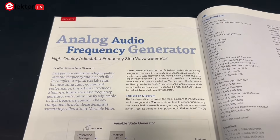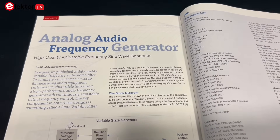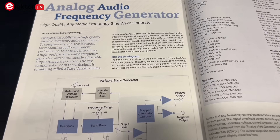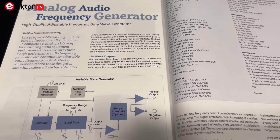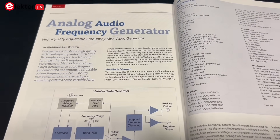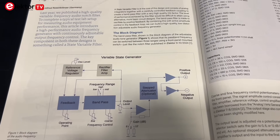And for those working with audio equipment, there is the Analog Audio Frequency Generator project. This one complements a previous article on a high-quality audio filter. It features a sine-wave generator with continuously adjustable frequency, ideal for lab testing setups. This design uses a state variable filter.